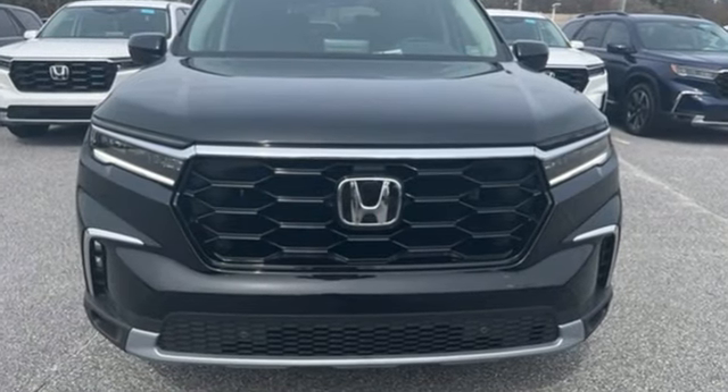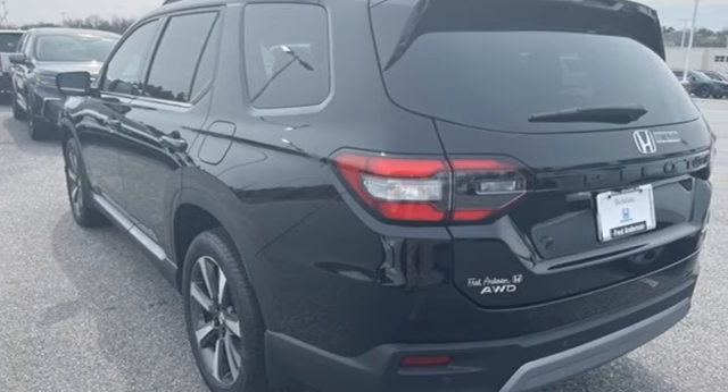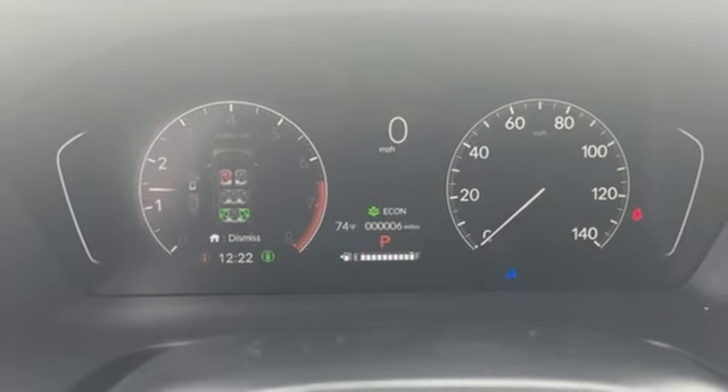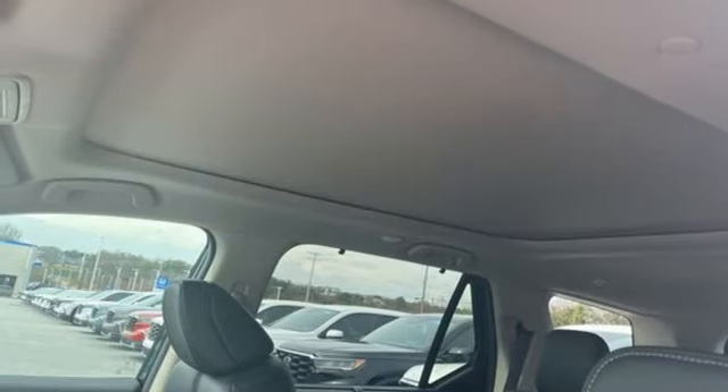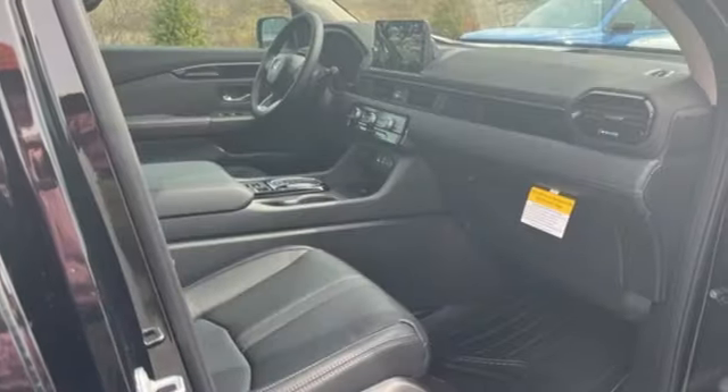V6 engine, front heated leather bucket seats, integrated navigation system with voice activation, steering assist cruise control, dual zone climate control, Wi-Fi hotspot, streaming audio, hands-free lift gate, memory exterior door mirror settings, and automatic transmission.